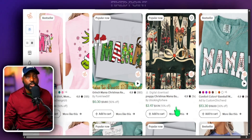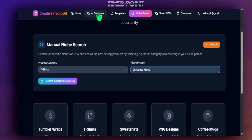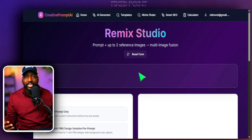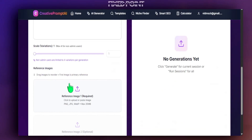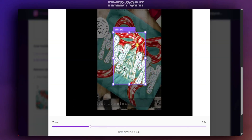We can see some nice designs in this space. One thing we want to do is utilize a mock-up photo just as our reference image, and from there we're going to remix it further to create something new. Here is a design that's selling — we're going to copy the image and head back over to my Creative Prompt tool, going to the Remix Studio page where we can use a reference image.